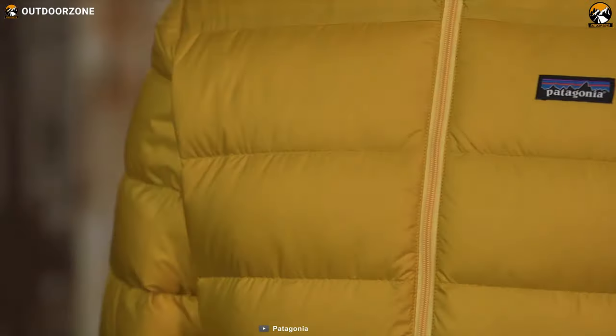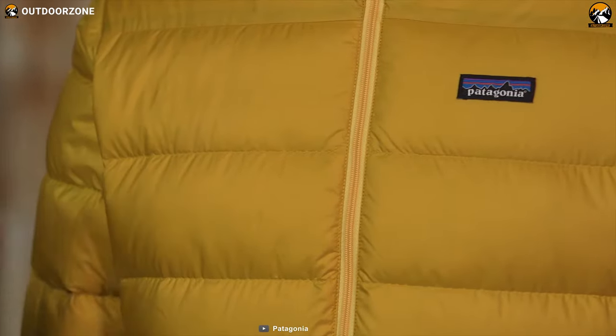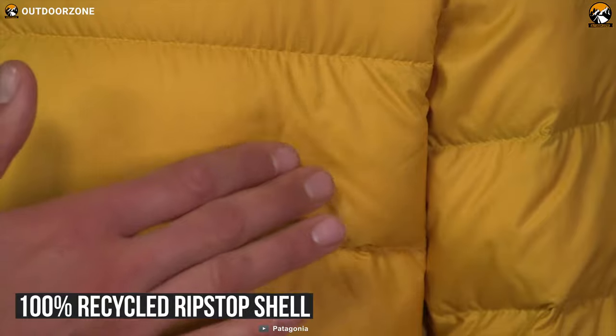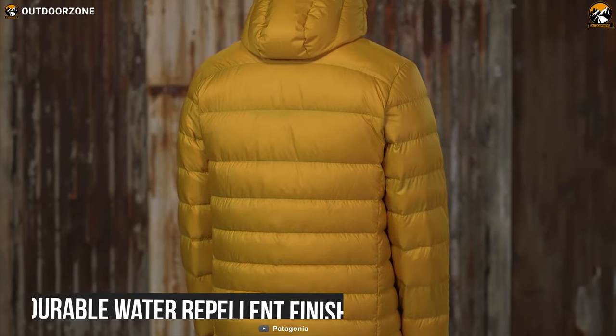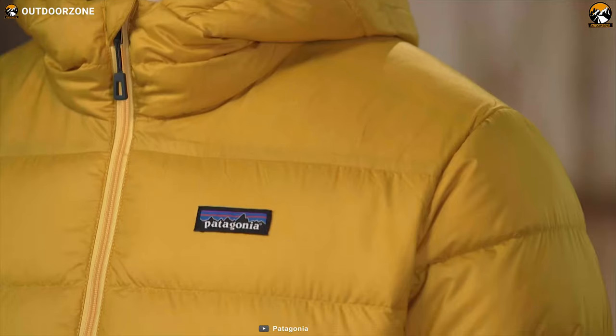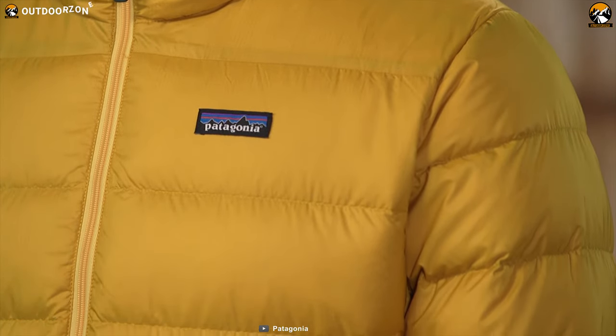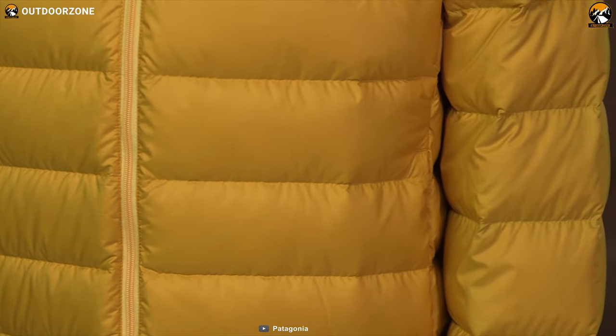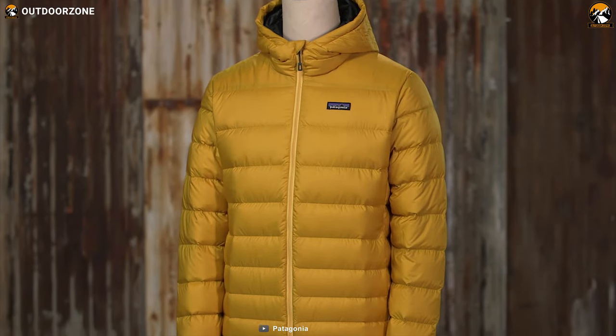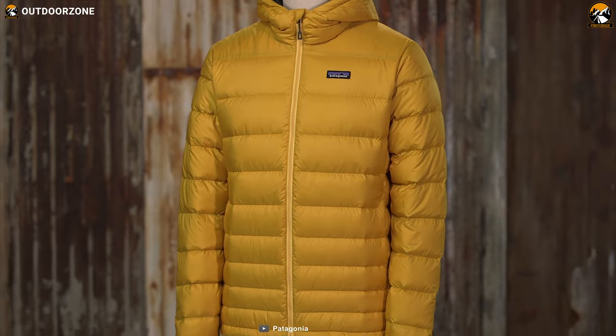Get yourself introduced to the Patagonia Down Sweater — a classic down jacket that has just about everything you need to stay comfy and cozy on a winter adventure. It is made from 100% recycled ripstop shell and lining fabric with a durable water-repellent finish, making it durable and water-resistant to keep your upper body safe. This down jacket is packed with 800 fill power European goose down, stabilized with quilted-through construction to ensure superior warmth.